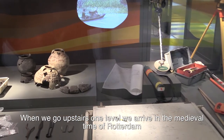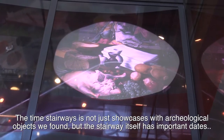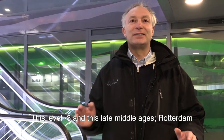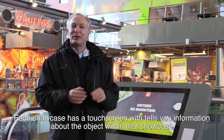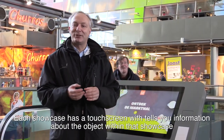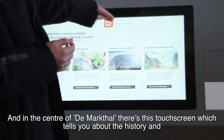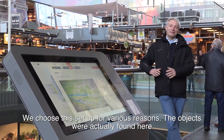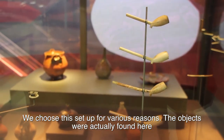As you go up the Tijdtrap staircase, you move through time into the middle of the city of Rotterdam. The Tijdtrap features not only display cases with archaeological finds, but also a timeline on the side of the staircase showing important events from Rotterdam's history. At level minus three, you are still in late-medieval Rotterdam. By every display case there is a touch screen where you can find information about all the stories behind the archaeological finds.